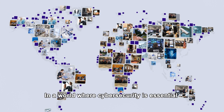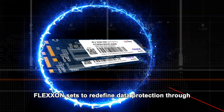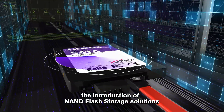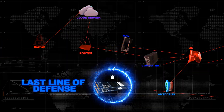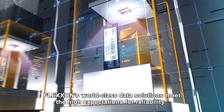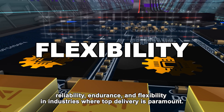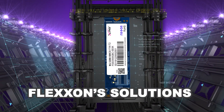In a world where cybersecurity is essential for the successful functioning of an organization, Flexon sets to redefine data protection through the introduction of NAND flash storage solutions with integrated firmware and hardware security. As a last line of defense when everything else fails, Flexon's world-class data solutions meet the high expectations for reliability, endurance, and flexibility in industries where top delivery is paramount.